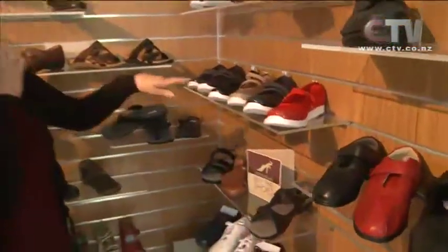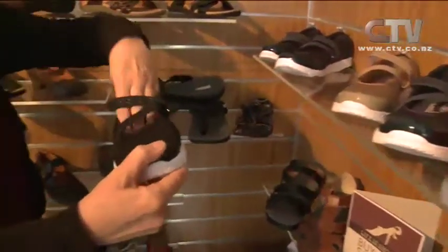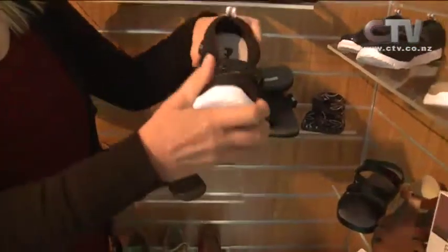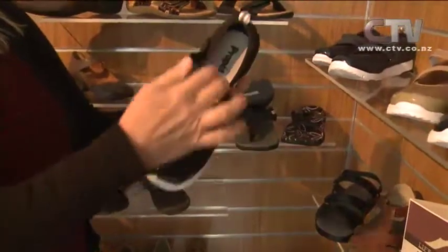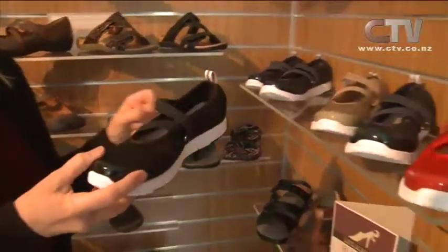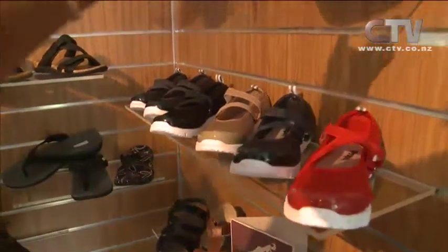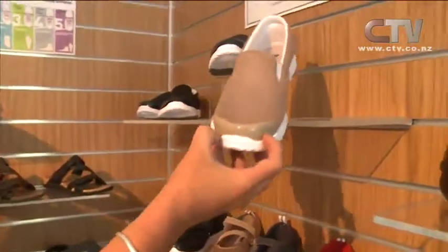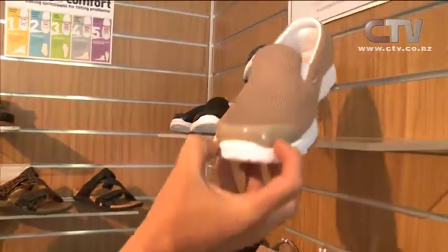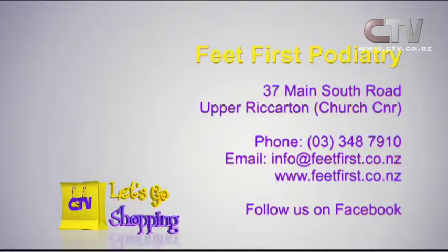These are the lighter weight Mary Jane casual ones — a great little dress shoe for someone who wants something lightweight and flexible. They're called the travel walker and they're fabulous if you're going overseas or for the holiday time — they've got a bit of style to them as well. Pop on down and meet Charlotte and the team. Feet First Podiatry, 37 Main South Road at Church Corner, 348 7910.